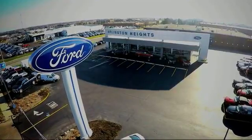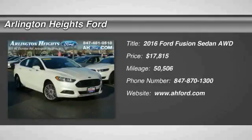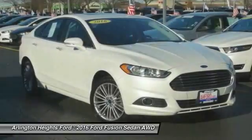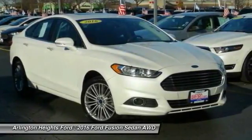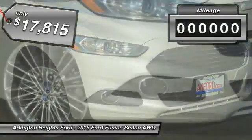For the best price, selection, and service, visit Arlington Heights Ford. Stop by and take a look at the 2016 Fusion. You can have both impressive power and great economy in a Fusion, and it is priced below $20,000.